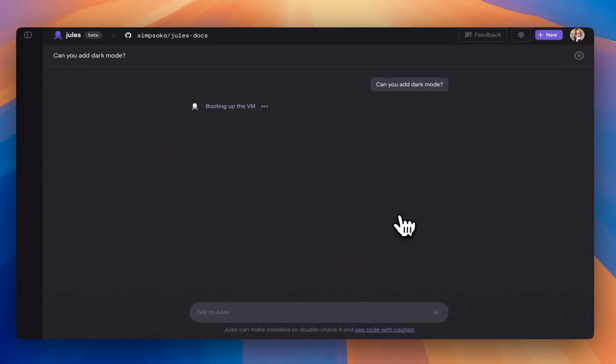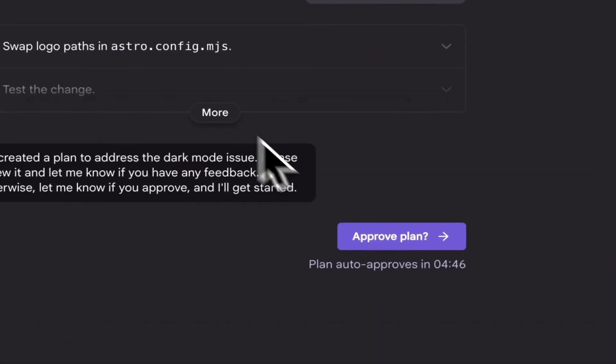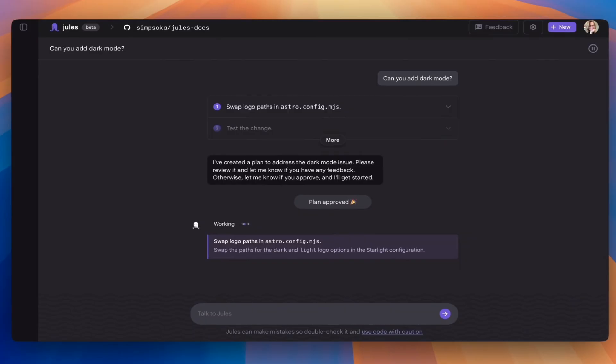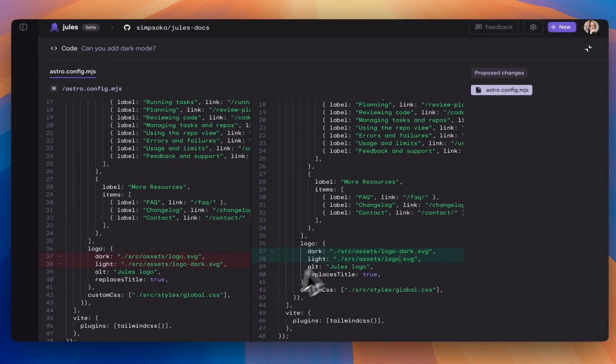Jules will boot up a new virtual machine where your code will be cloned. It will then inspect your code so that it gets the full context of your codebase. After that, it will write a plan on how to solve the request and ask for your confirmation. Once you confirm the plan, Jules will grab the code from GitHub and put it in a virtual machine where it can make the changes to the code autonomously. At this point, you can leave Jules working in the background and do other things if you want to, such as going to the gym or taking a nap.